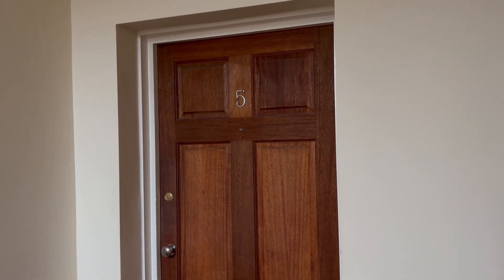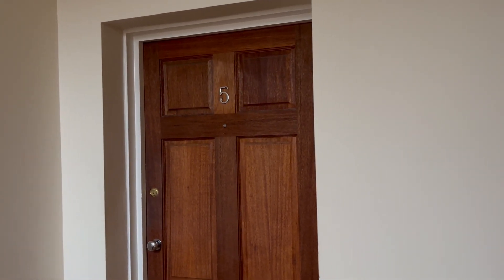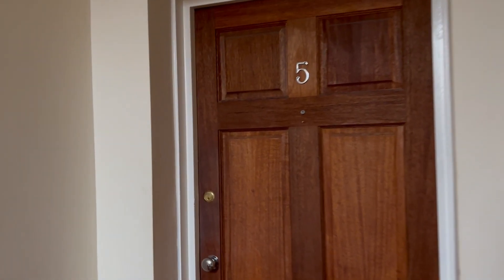This is the video tour for number 5 of Leatham House, a two-bedroom first-floor apartment in a converted building, moving shortly through part of the property letting.